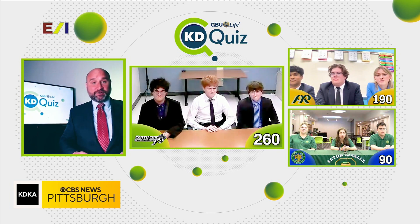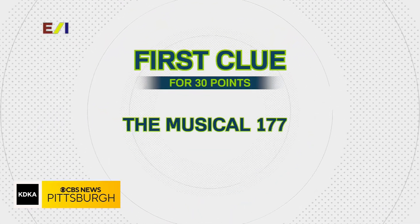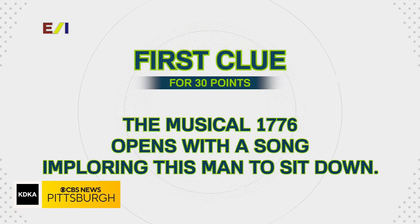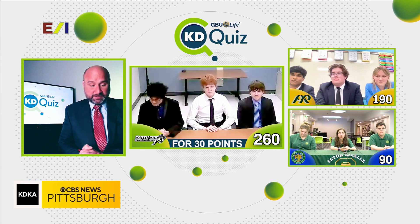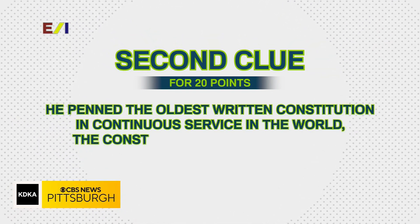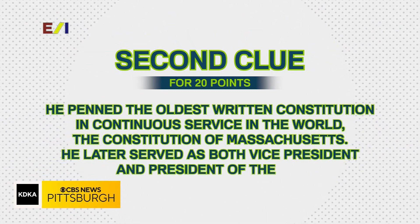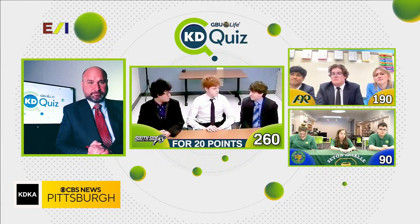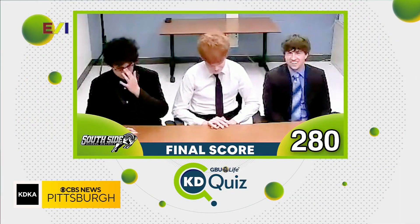Here is your final question: the musical 1776 opens with a song imploring this man to sit down — for 30 points. Next clue. He penned the oldest written constitution in continuous service in the world, the Constitution of Massachusetts, and later served as both Vice President and President of the United States. Would you like to answer for 20 points or take a third clue for 10? John Adams. John Adams is correct! You got 20 on each question, adding 40 points to your score.